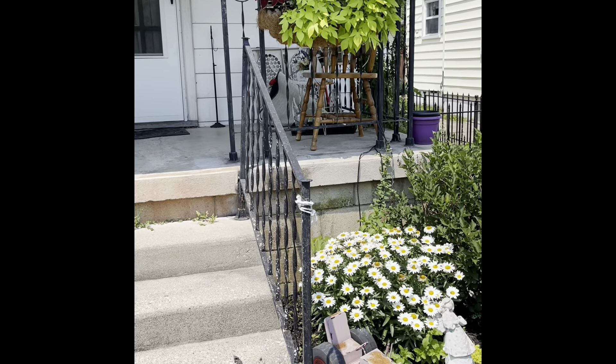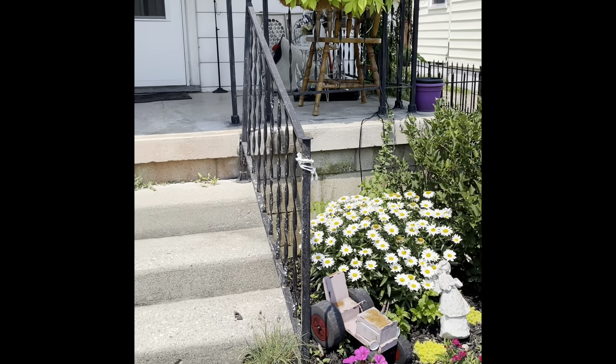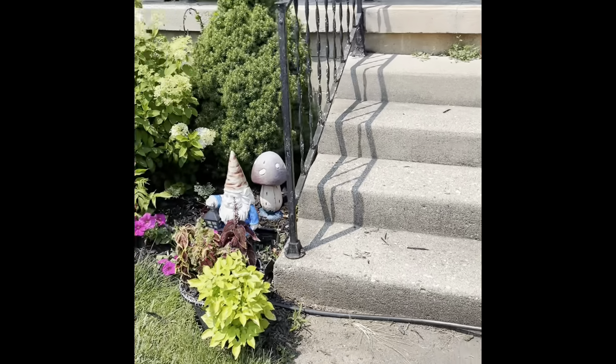Hi everybody, it's Robin with Unique the Robins. I just wanted to do a little garden tour for you today. I'm going to probably put a picture before this so you can see what it looked like before when we first moved in compared to what it looks like now.